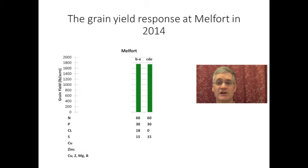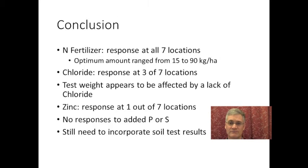I must say I've been amazed by how often canary seed has a strong response to chloride. Responses to micronutrients tend to be fairly uncommon for many crops. In conclusion, optimum nitrogen rates were from 15 to 90 kilograms per hectare; however, the range of 30 to 60 kilograms per hectare would be most common. There was a large and statistically significant response to chloride in three out of seven locations. Test weights were also adversely affected by low levels of chloride. There was only one site where there was a significant zinc response. There were no phosphorus or sulfur responses at any of the sites. These sites are typically cropped continuously, so for now, I'd fertilize canary seed moderately — about 60 kilograms per hectare of nitrogen — but make sure potassium chloride is part of the package.